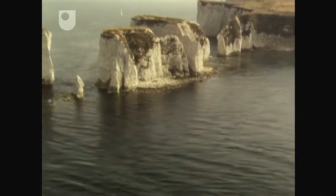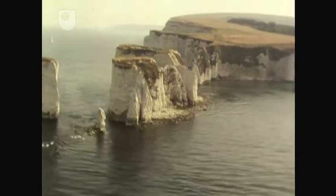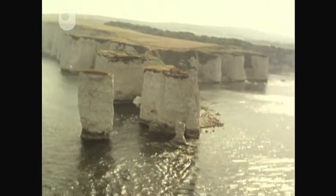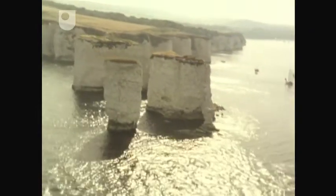The greater resistance of the chalk to erosion can be seen on the coast, where it forms one of the more ephemeral landforms of the Dorset coast to the east — sea stacks, such as those at Old Harry's Rocks.